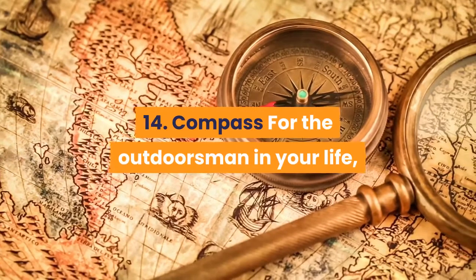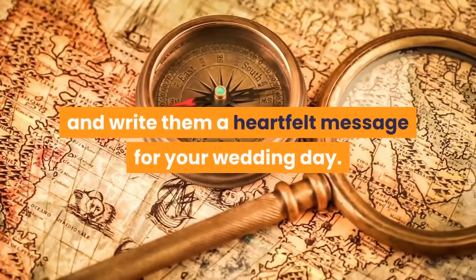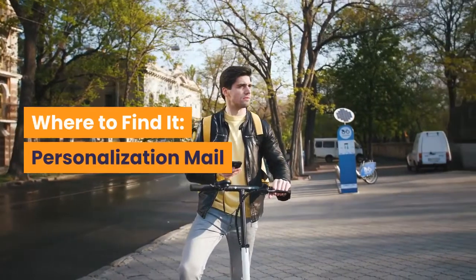14. Compass — For the outdoorsman in your life, grab a customizable compass and write them a heartfelt message for your wedding day. Bonus points if your message relates to something about your journey together. Where to find it? Personalization Mall.